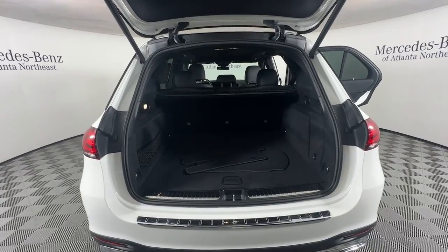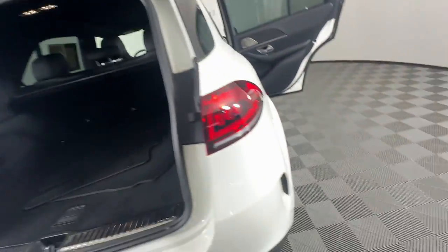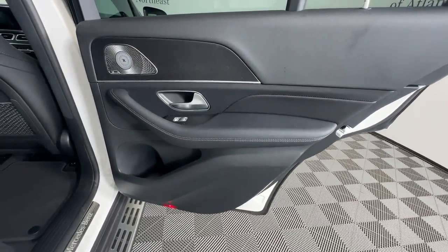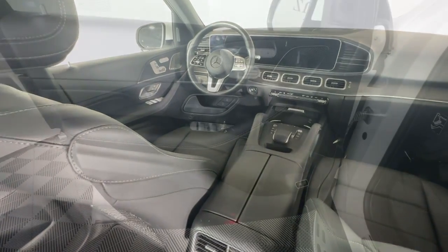These are just some of the great options this vehicle comes with: Apple CarPlay and or Android Auto, touchscreen infotainment system, panoramic roof, navigation system, moonroof, keyless entry, cooled front seats, power passenger seat, woodgrain interior trim, and heated mirrors.